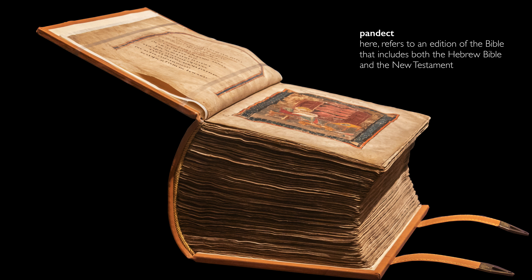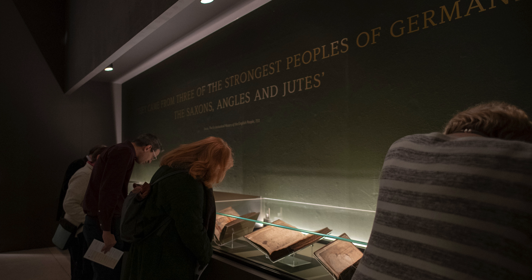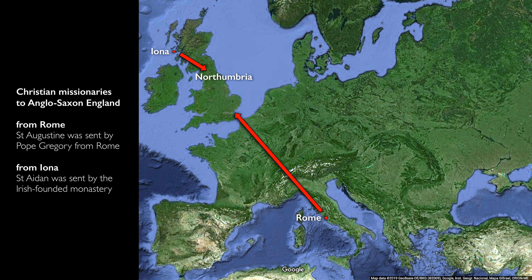What we're looking at is a pandect — that is, a book that contains both the Old Testament or the Jewish Bible and the Christian New Testament — and this is in itself unusual. Codex Amiatinus is on display with the greatest treasures of Northumbrian book production, but the other manuscripts are mostly Gospel books and Psalters that mainly survived.